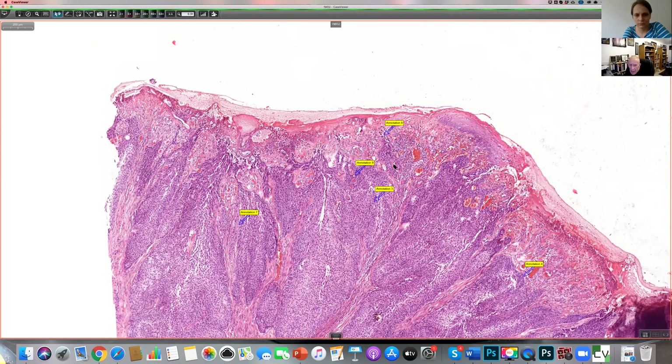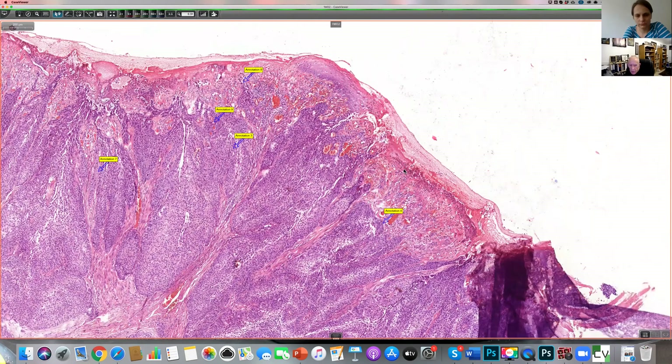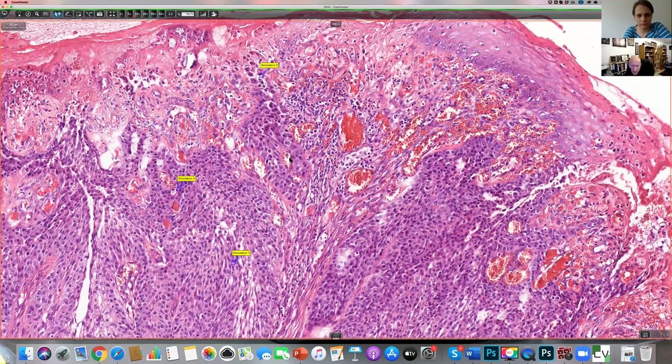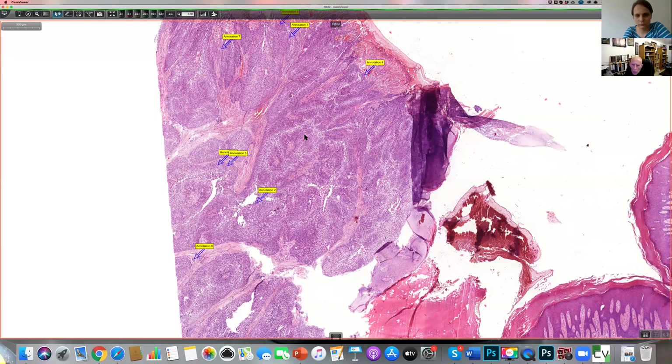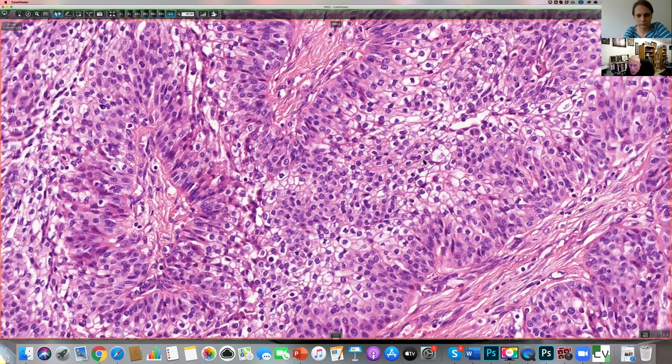I can't be absolutely certain, but I suspect that this is as near as we're going to get to continuity with the epidermis. I have a sense that if one had the right cut, this would be enough. So I think I would regard this as probably a poromatous tumor. Going back down in magnification to look at a variety of fields, if we're thinking of this as being poromatous, then it's obviously showing very marked clear cell change.